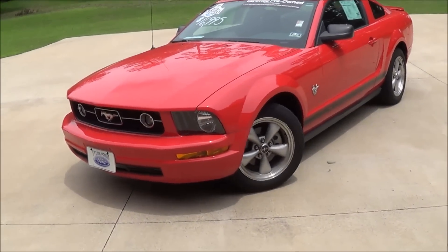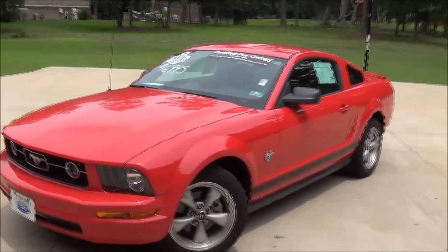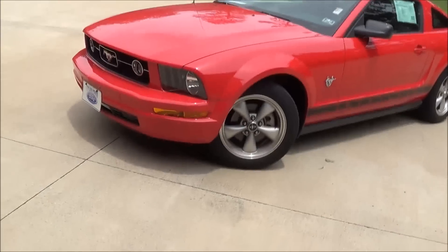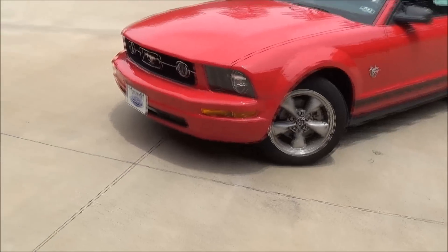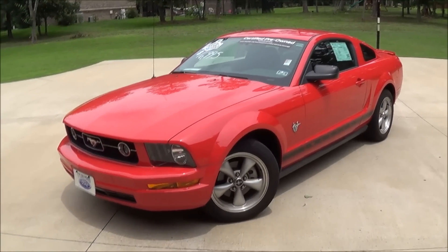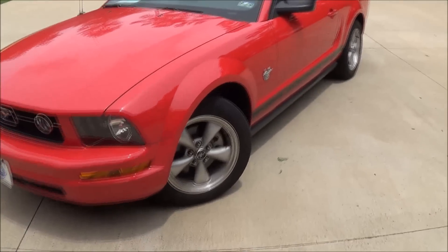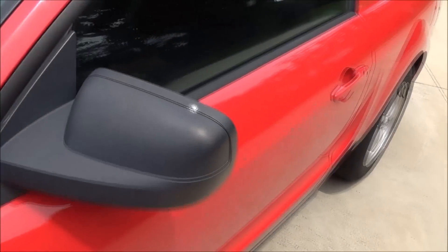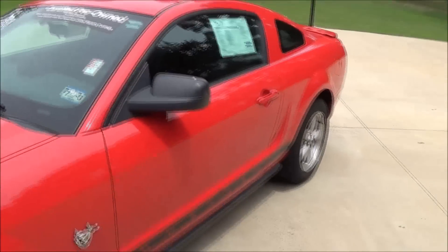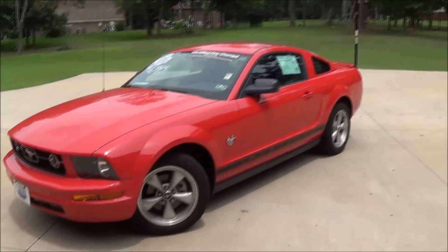Hey guys, here's something a little different today. This is a 2009 Ford Mustang V6. I think it's the premium or something — it doesn't have leather but it has the Shaker audio system. This is my loaner for a while while my car is being worked on. It had some pieces right in front of the mirror that were coming loose and would make a lot of wind noise.